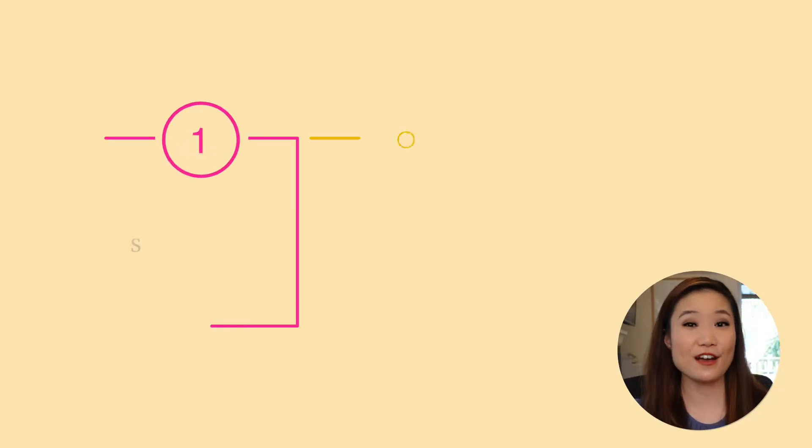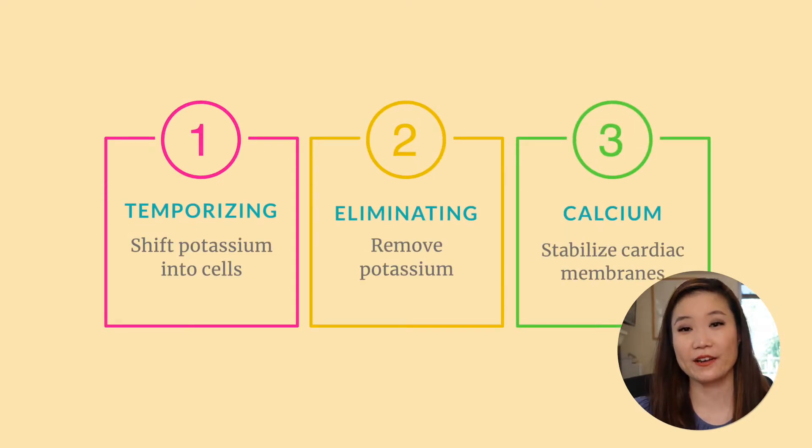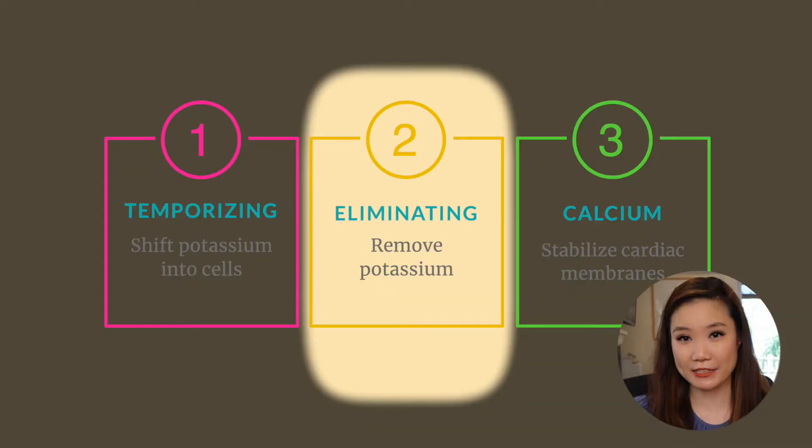You might be thinking: if we give these treatments and the effect only lasts a matter of hours, isn't the patient just going to get hyperkalemia again? Yes, that's totally true, which is why we have the second category of treatments. Moving on to our second category: eliminating treatments, or treatments that actually get rid of potassium from the body. The two ways we get rid of potassium are through the urine and through the feces — so there we have our two targets.